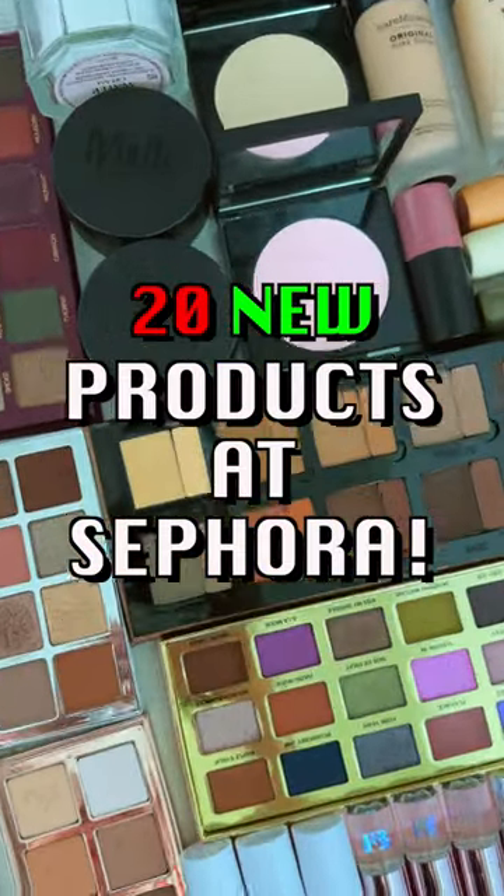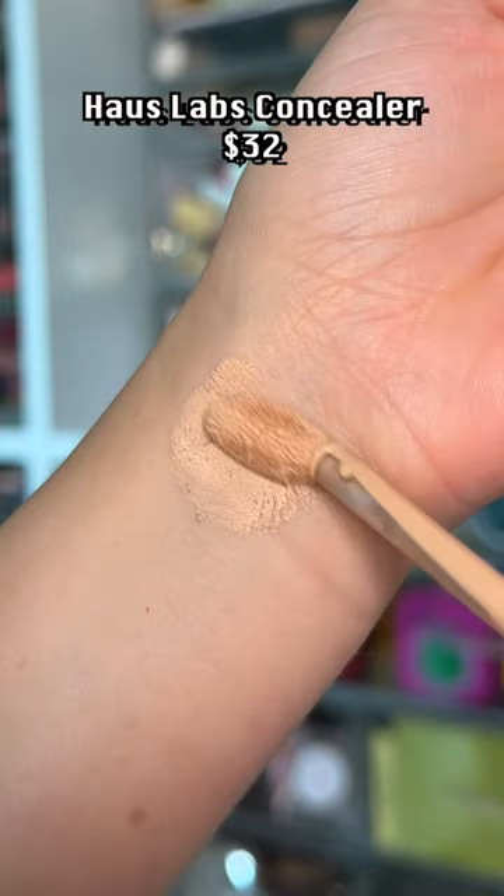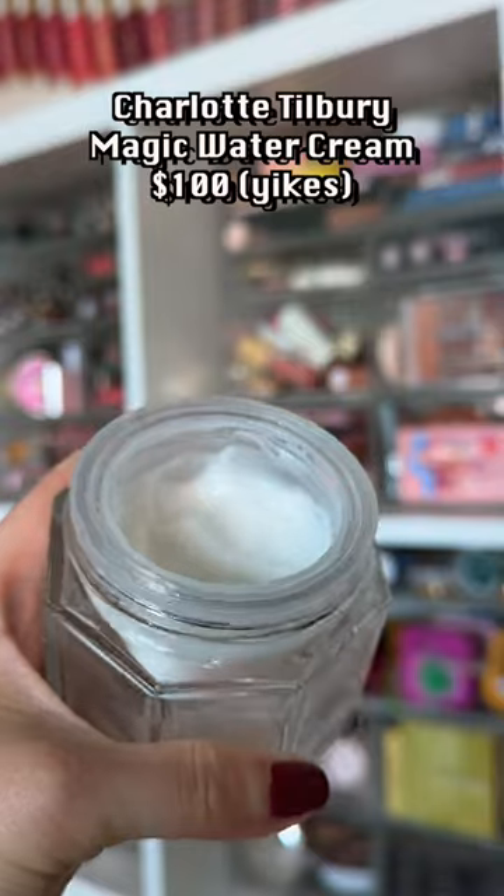There are 20 new products that just launched at Sephora and what I think! It took some time to grow on me, but it's a really nice, hydrating, full-coverage concealer. This will rob your wallet, but I can't lie — it's really good, y'all.